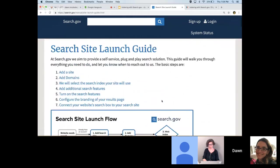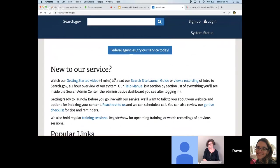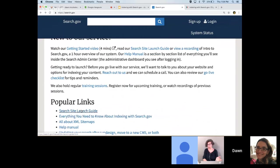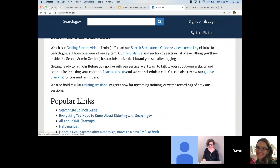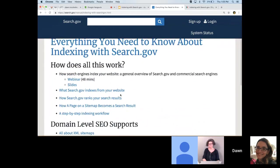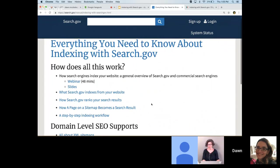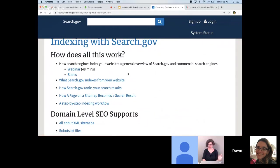Our goal is to be as much of a self-service tool as possible, and these docs should support you getting into our index with perhaps only a couple of emails with our team. The indexing section is linked from the homepage and from the help manual, and it lists all the information you might want about indexing. At the top, we have info on how search engines work and specifically how we work so you can wrap your mind around the concepts and techniques. We're really trying to demystify everything — search engines can seem like magic, but they're just computers. There's a webinar from last year about how search engines work, and the slides contain a lot of links and examples, so that should be worth a glance.